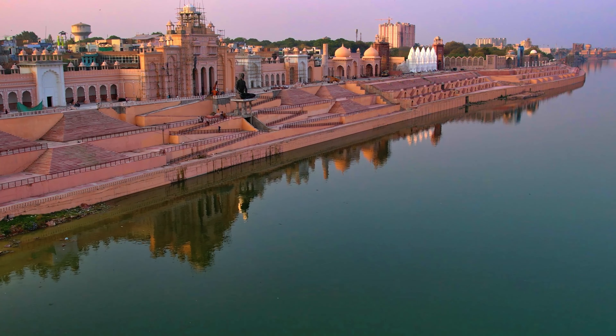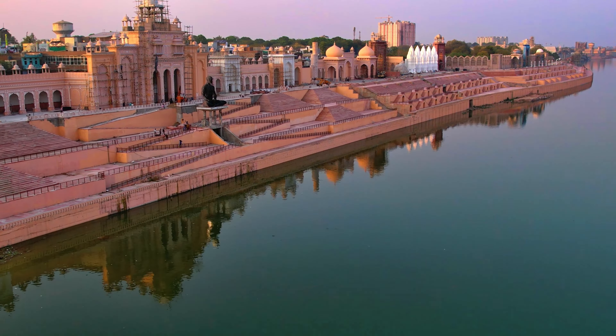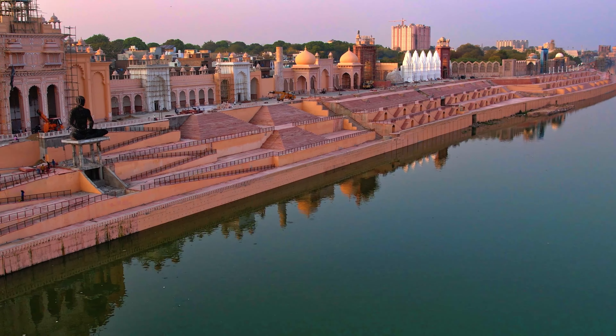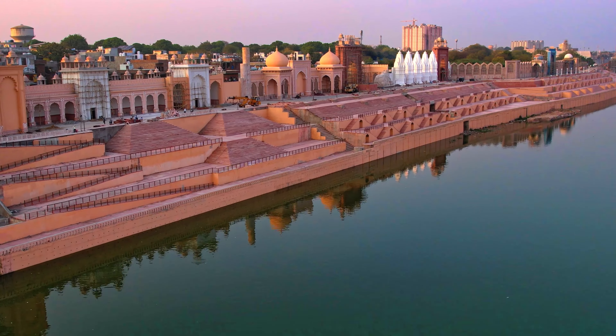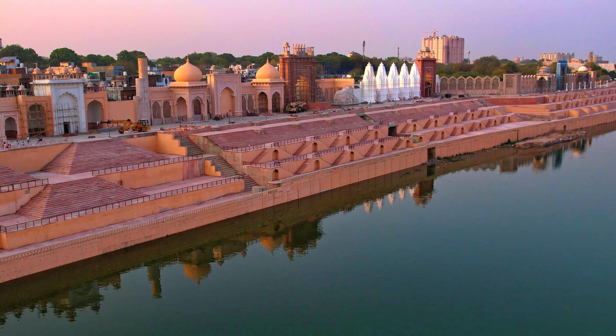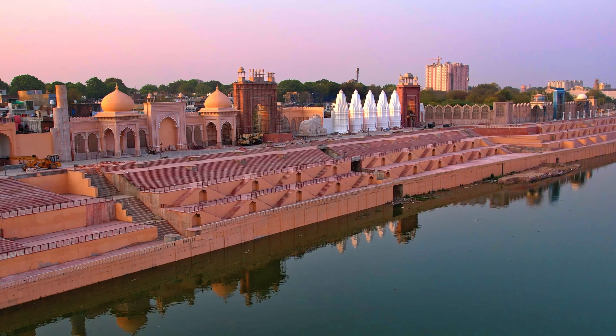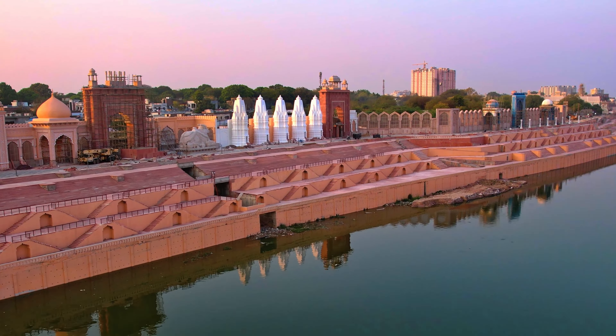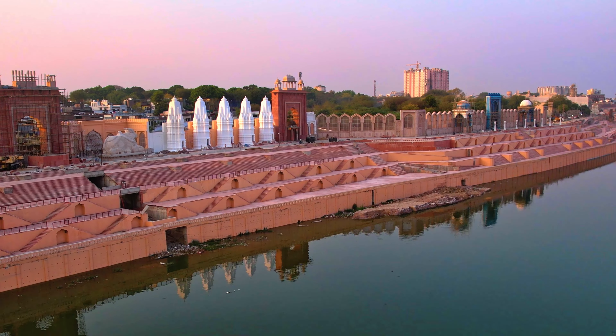There will also be darshan of 10 avatars of Vishnu. A 2.7-kilometer riverfront is being prepared on the banks of the Chambal in Kota, and its work is almost completed. In the western zone of the riverfront, Jawahar Ghat has been built at a length of 120 meters, where you will see the face of the country's first Prime Minister Jawaharlal Nehru.